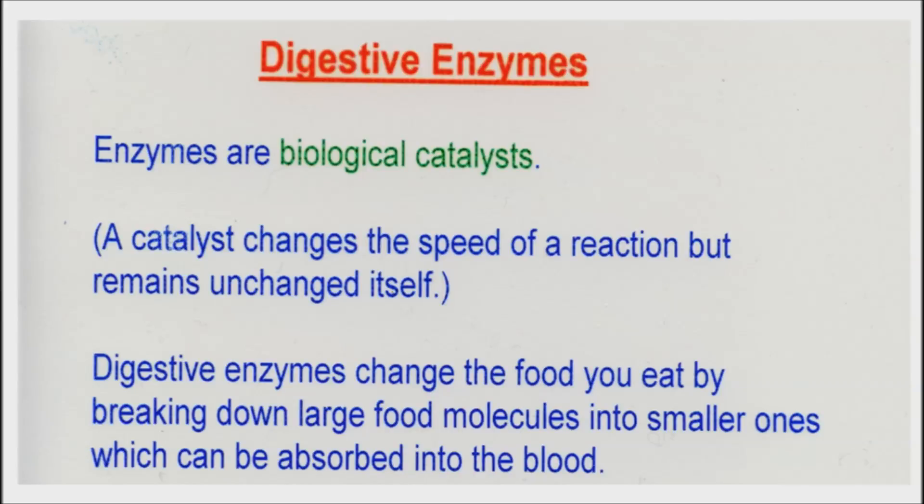Enzymes act as a catalyst in living organisms. In the human body, they play an essential role in our health by allowing the body to properly break down food and maximize all the nutrients from the foods we consume.